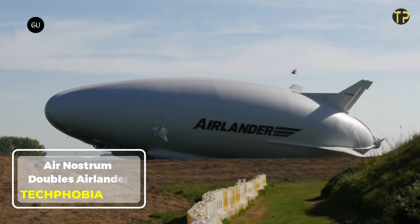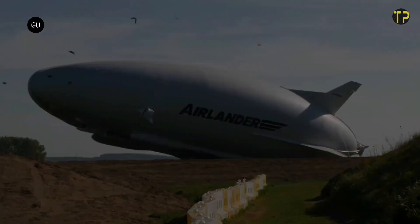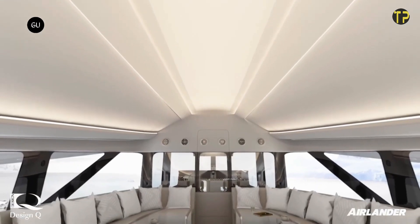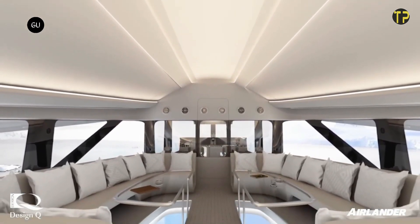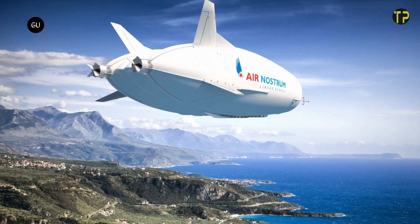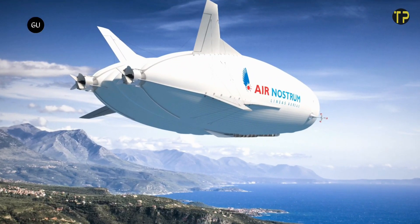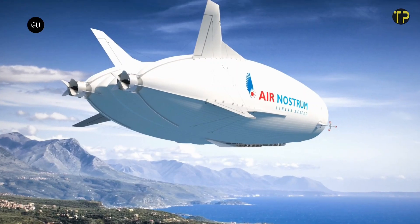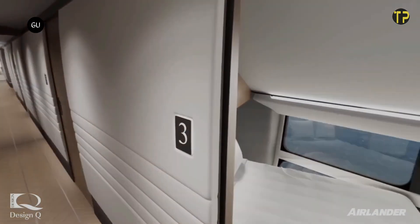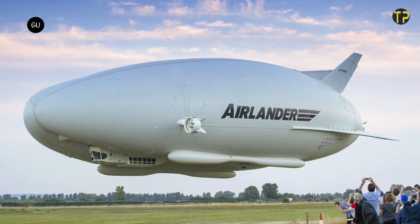Spanish regional airline Air Nostrum is doubling down on its commitment to sustainable aviation. The company has increased its order for Hybrid Air Vehicles' Airlander 10, the world's largest aircraft, from 10 to 20 units. These airships, powered by a hybrid electric system, promise to significantly reduce emissions, making them a game-changer for eco-friendly travel. The Airlander 10 is designed for short-haul flights, offering quieter, greener operations with up to 90% fewer emissions compared to traditional planes.